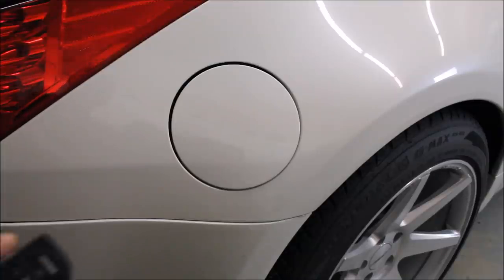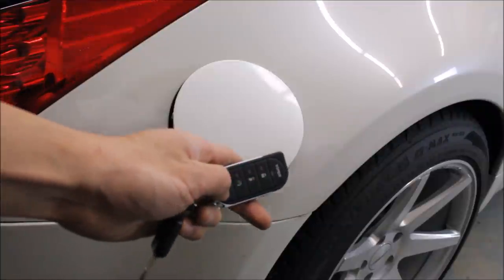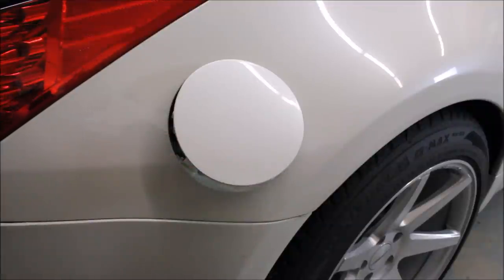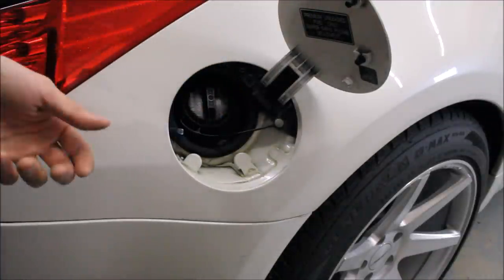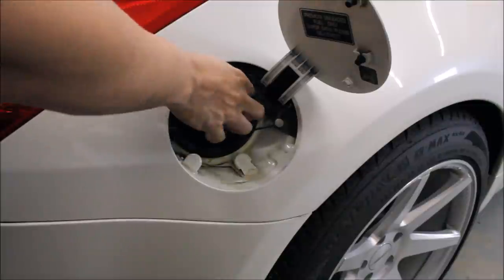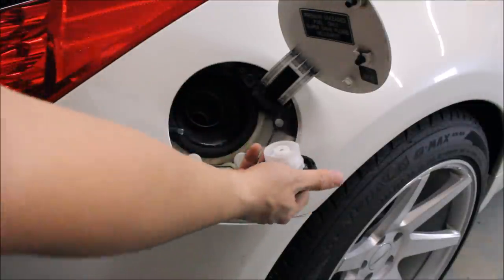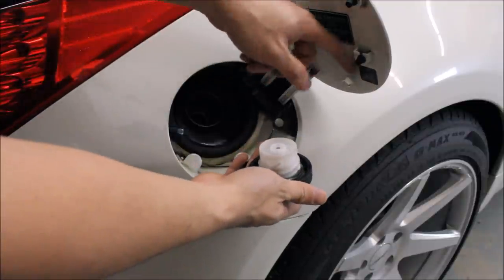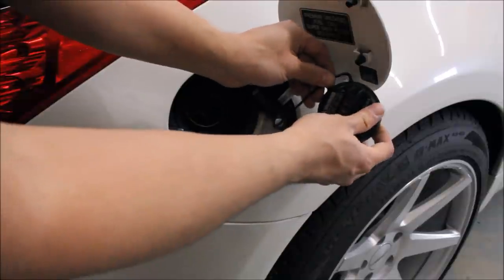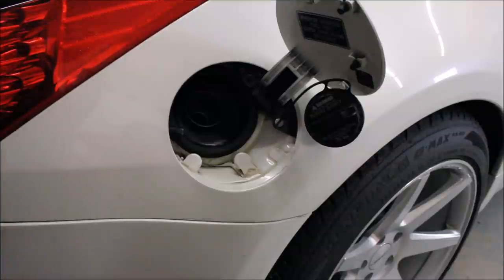Okay, first quirk — we open up the gas cap. What happens when we fill up the fuel? This is what I used to do for the longest time when I first bought the car: I would pay at the pump, get the pump, and just hold this thing and not know what to do with myself. There's actually a hook on the door — you just put it on there and now you have two hands free.